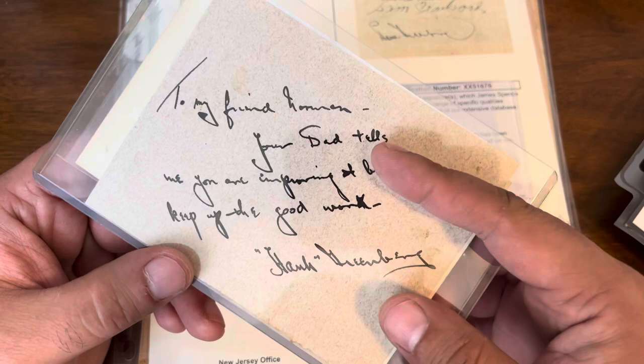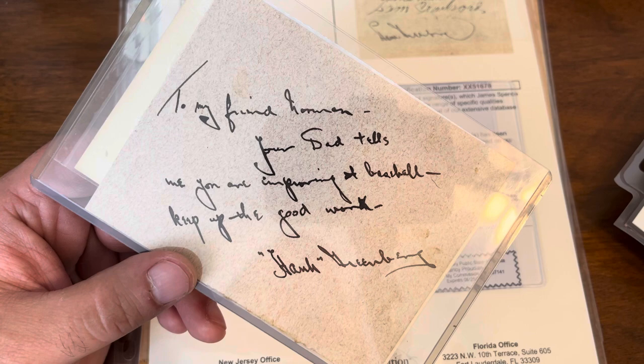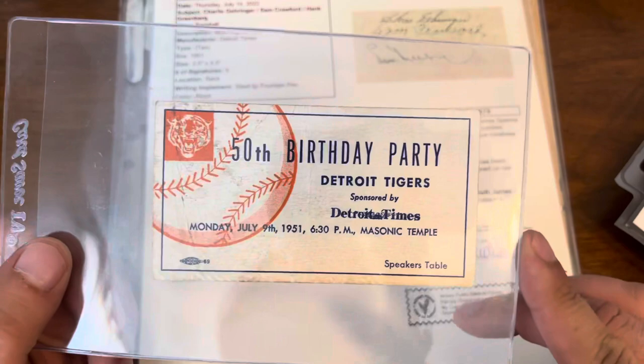Obviously Hank met his dad in some regard — might have just been a fan, may have been someone he knew. He decided to write a little note to the son. So another Greenberg auto added to the collection.